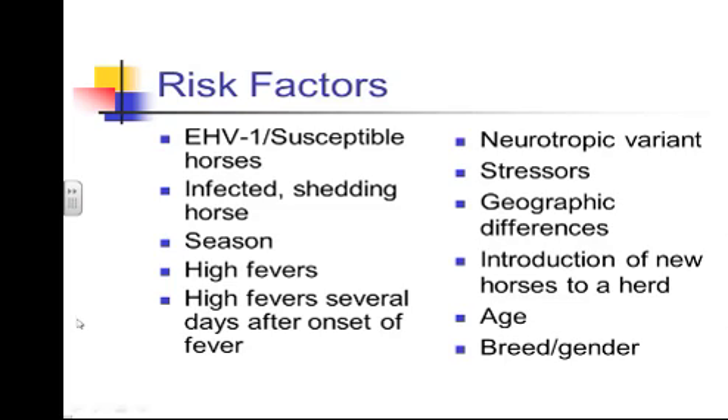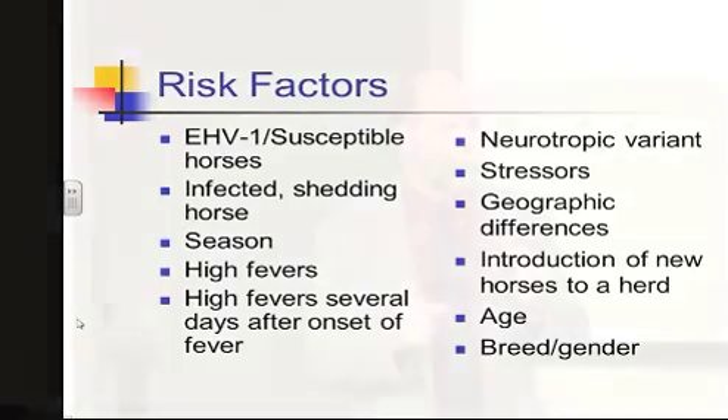High fevers are a major risk factor, which is why monitoring temperature twice a day can be very important. Fevers greater than 103.5°F consistently, and fevers that persist several days after the initial onset, are concerning. With a typical viral problem, a horse has a fever for 24 to 48 hours and then returns to normal. Horses with a prolonged febrile response — high fever several days after initial onset — are more likely to develop the neurologic form.